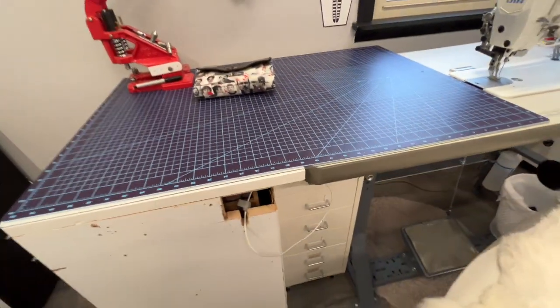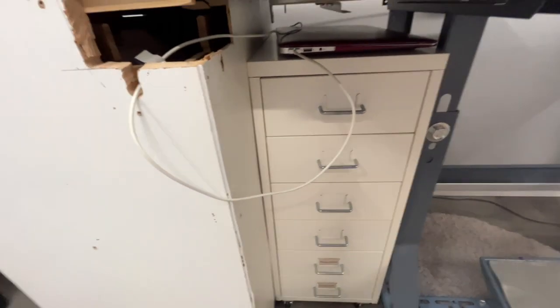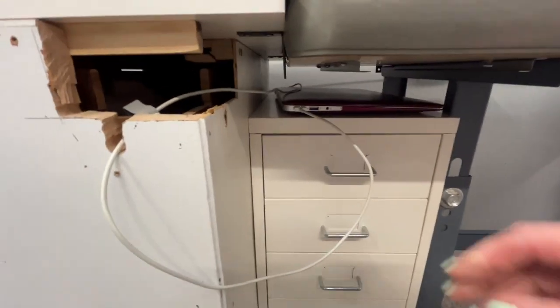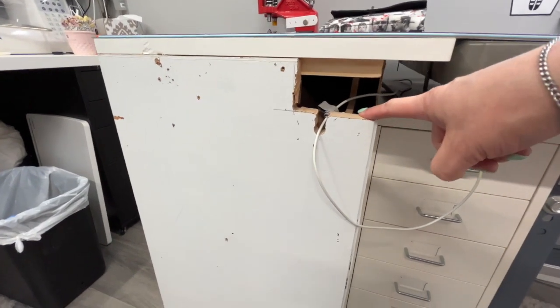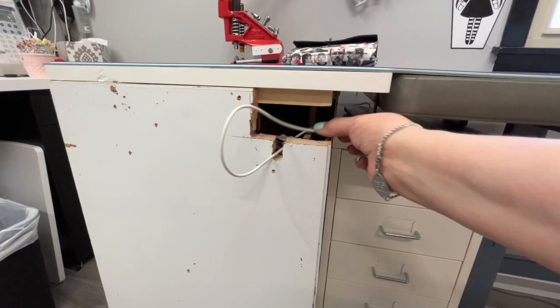Down below here I have a little Ikea metal drawer — the Helmer, maybe. Back in the day when I had a different table I needed to cut a hole in this dresser to fit a drawer. I'll show you the drawer later.